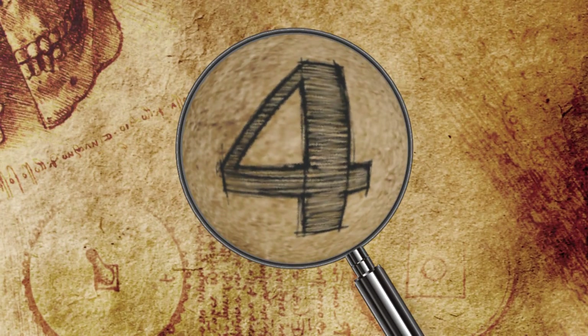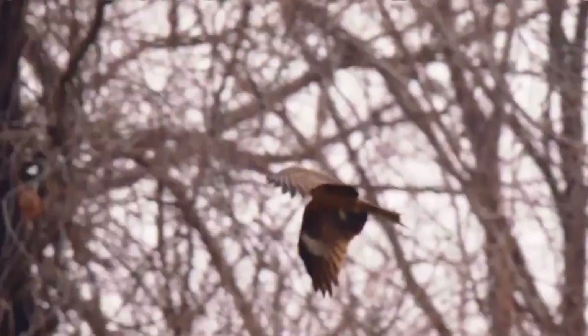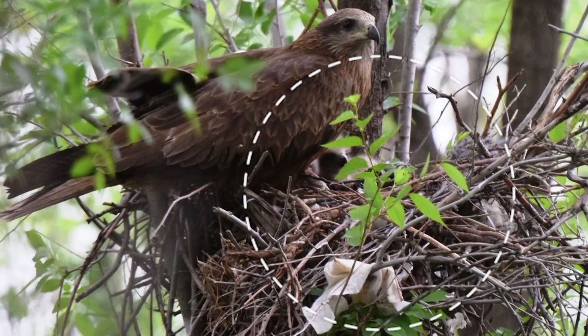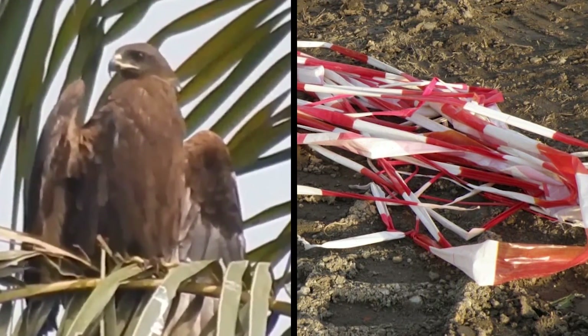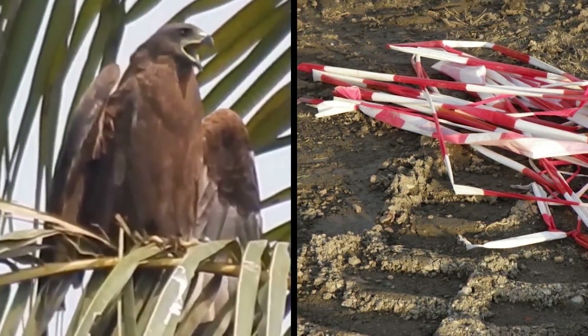Number 4: Black Kite. Black kites are a species of bird widely distributed throughout Europe, known to build nests on trees, building ledges, and cliffs — often just feet apart from each other. Nests are primarily made from organic materials like twigs and sticks, but when necessary, black kites get creative and improvise by incorporating man-made materials, namely garbage in the form of plastic strips.